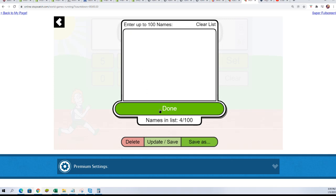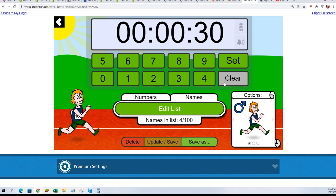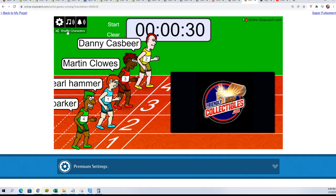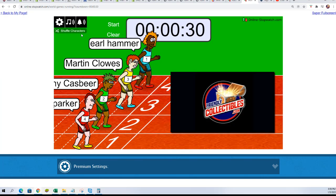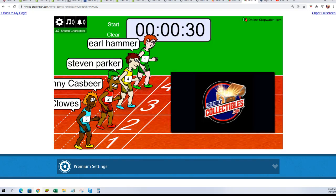Good luck. Seven times. We will shuffle the original list here. Lucky number seven. On your mark, get set, go.